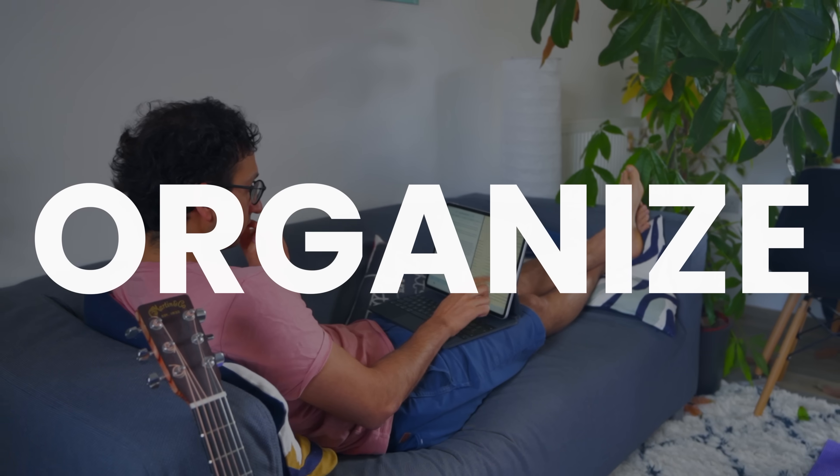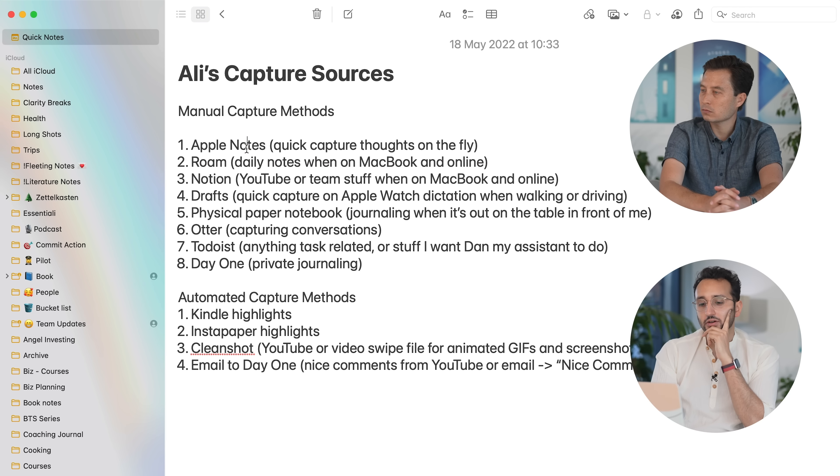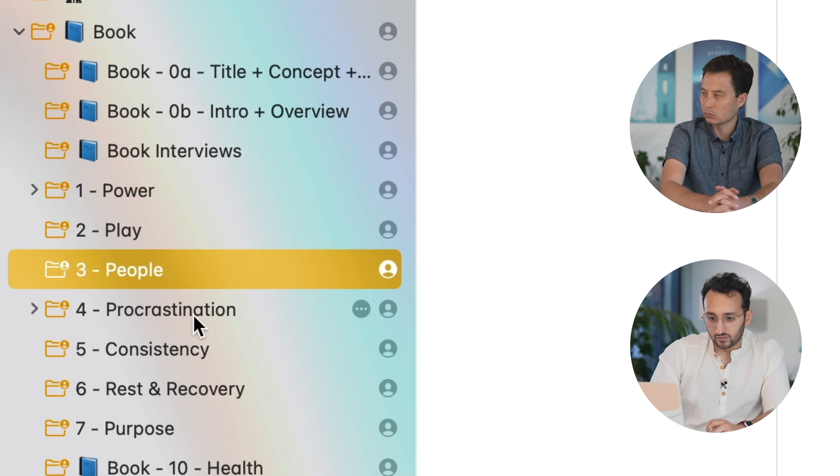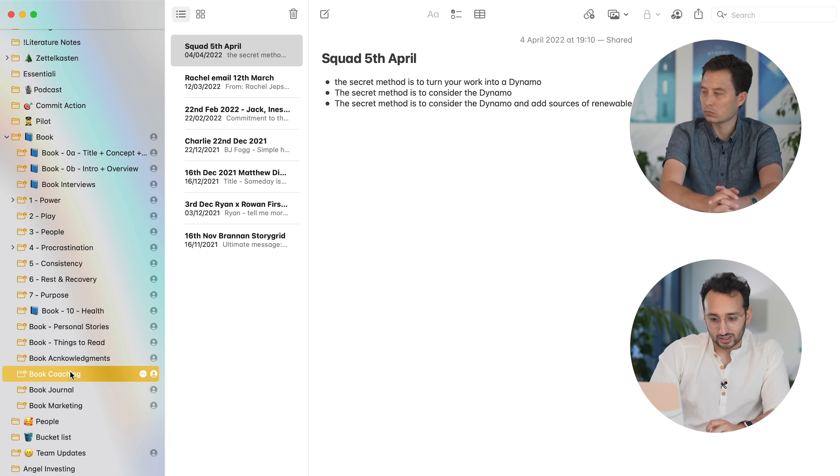Step two of Ali's second brain: organize. For organize, how I think of this is just where things go — where do they go in terms of an app, a folder, a tag, or a category? A lot of these capture sources are also organized sources. Apple Notes tends to stay in Apple Notes unless it's going to become a YouTube video, in which case it goes into Notion, or unless it's going to become part of the book, in which case it either goes into Roam or stays in Apple Notes. I've got book folders in Apple Notes with all the different parts of the book.